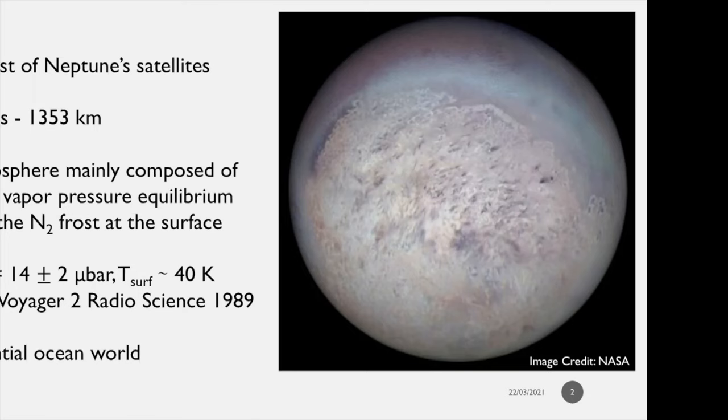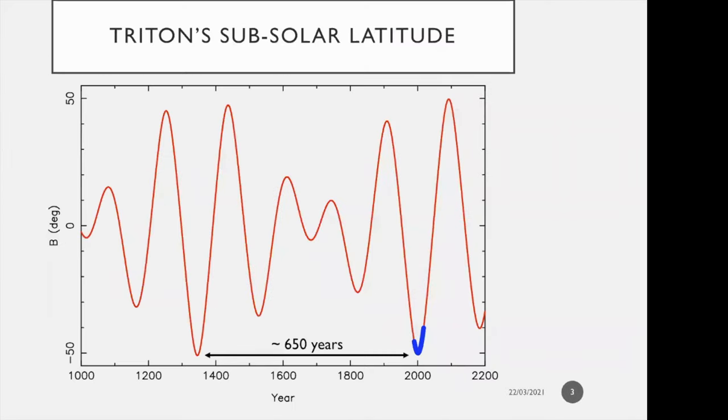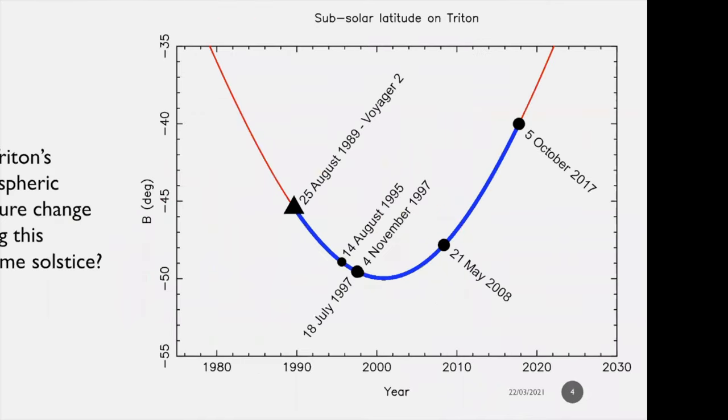Why is it important to study Triton and its atmosphere? Triton is currently coming out of its extreme solstice of 2000, where latitudes of up to 50 degrees south were directly and constantly illuminated by the sun. That only occurs about every 650 years because of a combination of Neptune's heliocentric motion and Triton's orbital precession. This is the best time to do observations on Triton.